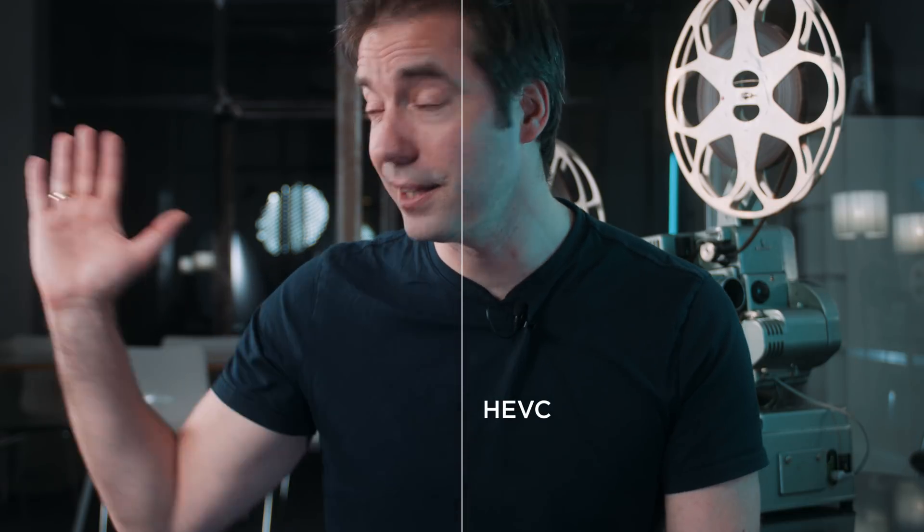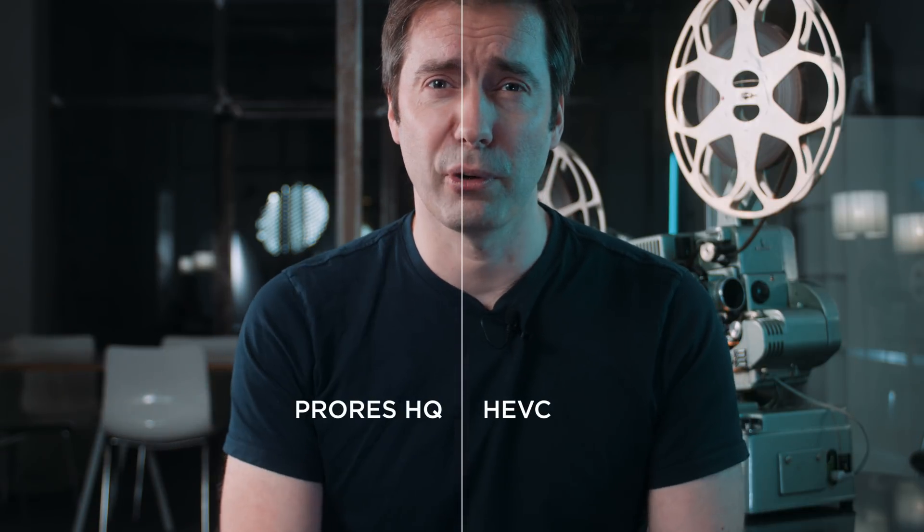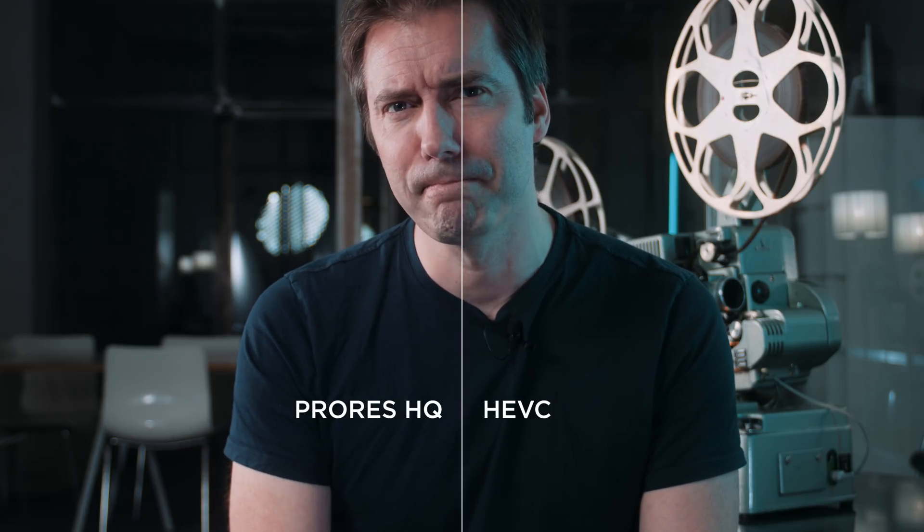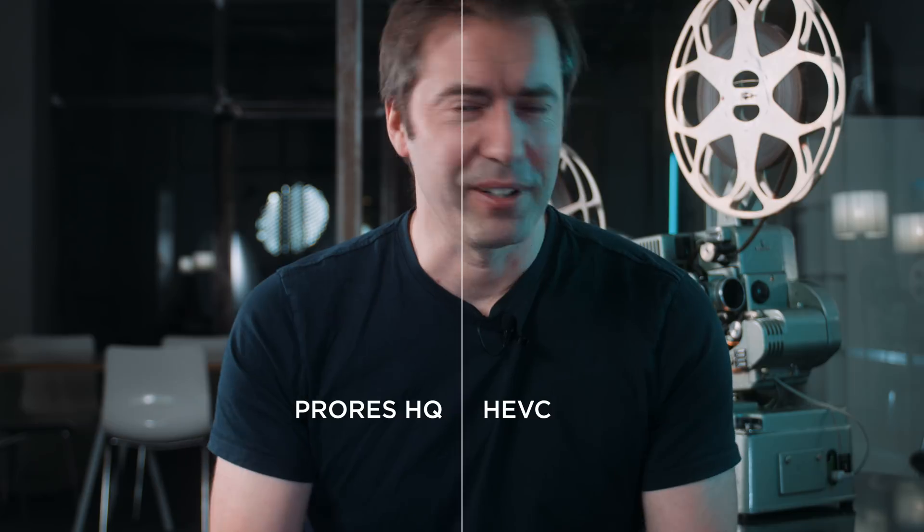If you have any doubts about the use of HEVC, at least for social media like YouTube, you might not have realized that half of this screen was the HEVC codec and the other half was actually ProRes HQ. If you didn't notice at any time in this video, well, that should tell you something.